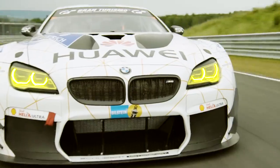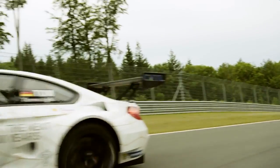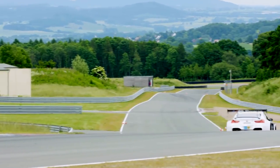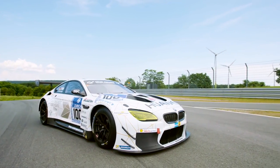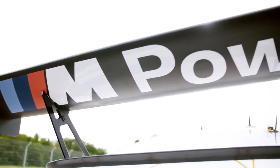It's powered by a 4.4 litre V8 with twin power turbo technology and an output of up to 585 HP. The engine comes straight from the series M6 with hardly any modification. Also impressive is its weight — at under 1,300 kg, it's about 600 kg lighter than its series counterpart.